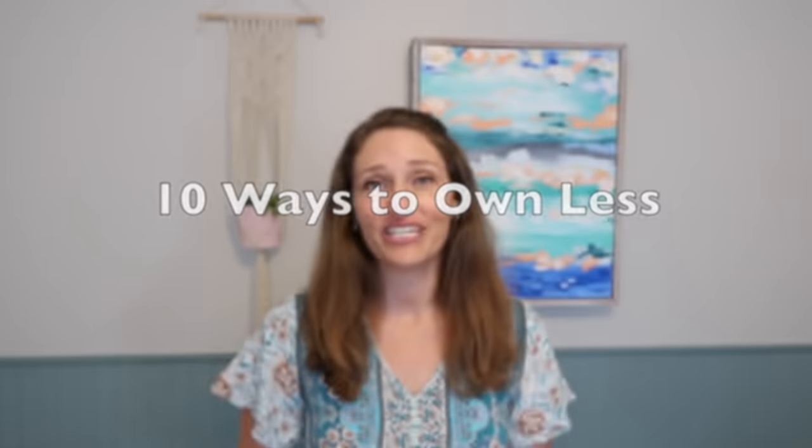Over the last five years I've been on a journey to simplify my life, and today I'm going to share 10 easy ways to own less stuff, which has really helped with the simplifying process.